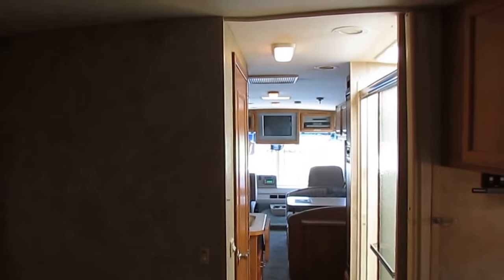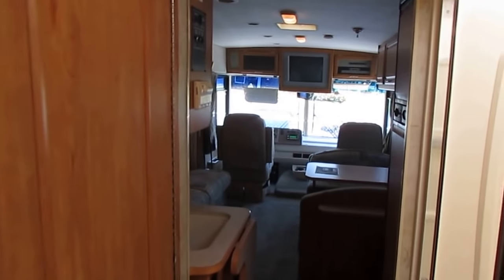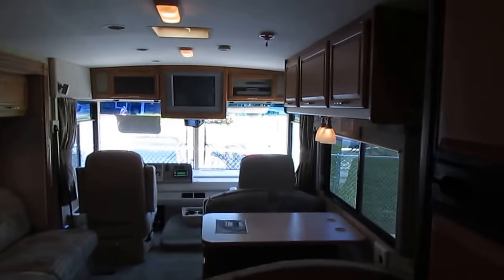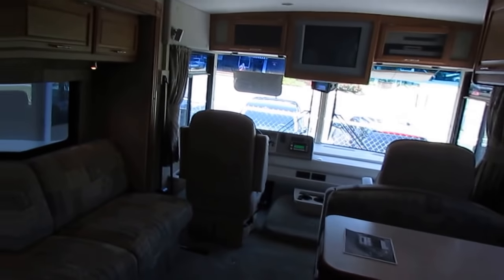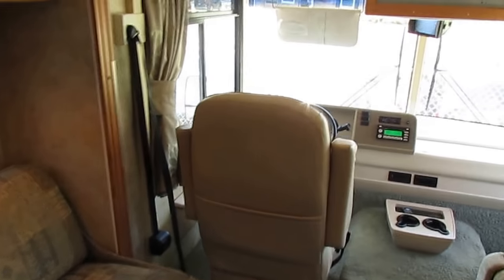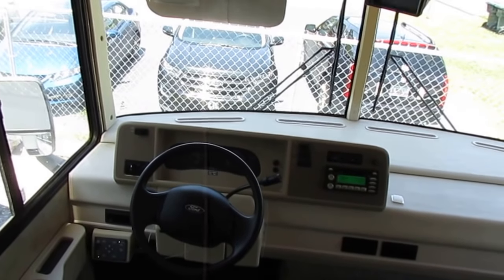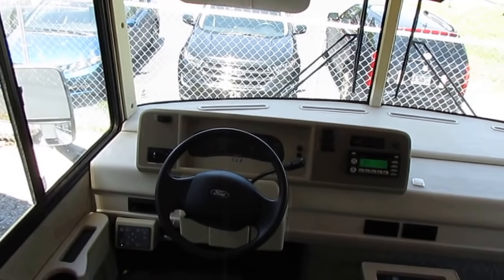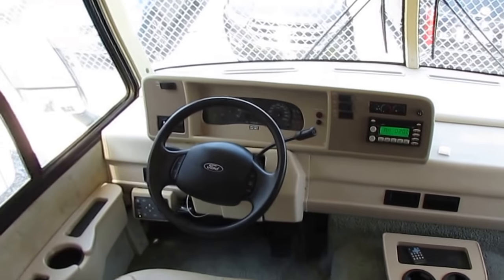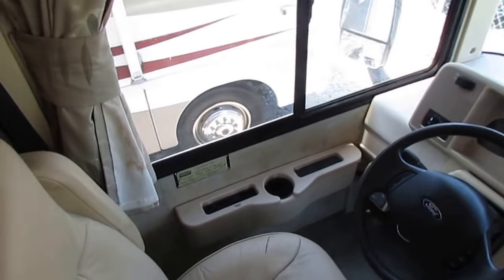Generator fires right up, motor fires right up, no check engine lights. The two things that really stand out showing this has been a well-cared-for motorhome: on the outside, it's got Michelin tires. Somebody who takes a motorhome and spends almost twice as much for Michelin tires means they care about it. If they didn't care, they would have just stuck some no-name brand on there — but the fact that they put Michelin tires on tells me they really cared a lot about their RV.